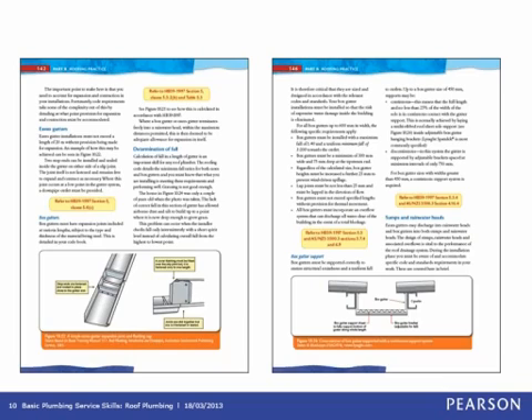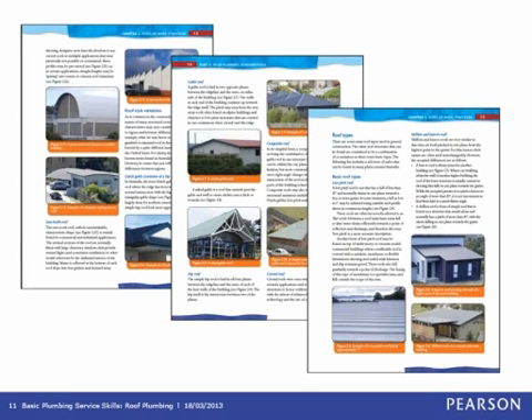These combine nicely with the up-to-date technical specifications and guidelines provided by BlueScope Steel and BlueScope Lysaght. Keeping with the other four titles in our plumbing skills series, Basic Plumbing Services Skills Roof Plumbing has a four-colour text design bringing key concepts and examples to life. There are more than 70 photographs, 170 illustrations, and 28 tables to enhance student understanding. The photographs were predominantly taken by Owen Smith, drawn from examples used in his teaching and work.